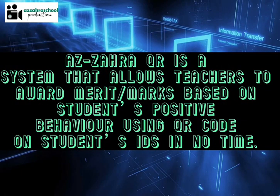Zahra QR is a system that allows teachers to award merits or marks based on students' positive behaviour, using QR codes on students' IDs in no time.